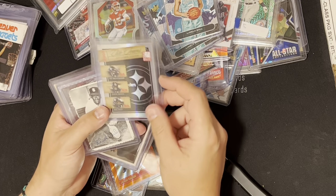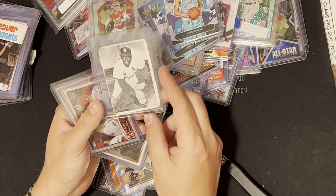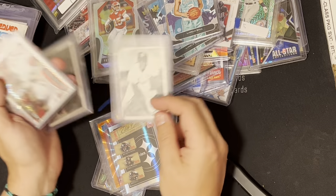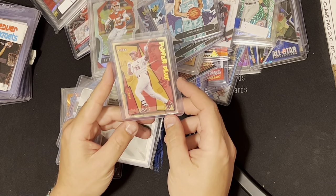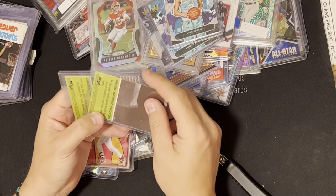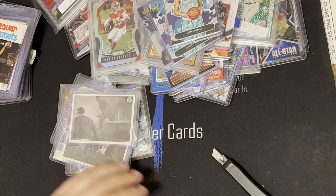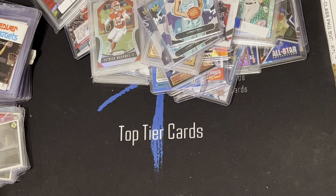Got a Bob Gibson card with an auto on it — don't know if it's real or not, it was four bucks so I just grabbed it. Paul Goldschmidt X-Fractor, a McGwire insert Power Plus from Fleer Ultra — about a dollar each. Then these cool Green Hornet cards from 1966, something I'd never seen before — a couple bucks each, I had to have them. Green Hornet is a relevant character so those things might be worth more than I think, but I had never seen them before so I grabbed them.